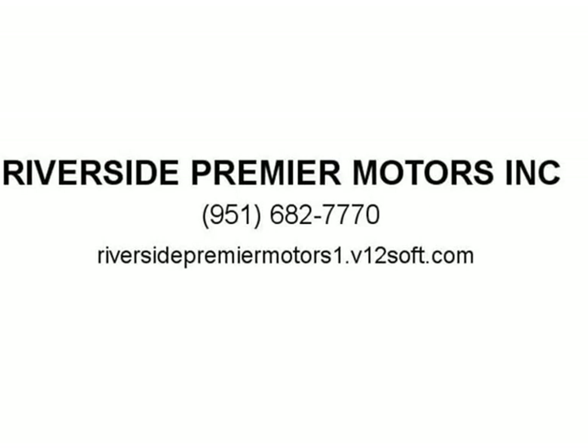Source: Edmunds — long list of standard features, richly trimmed interior, seductive coupe-like appearance. Visit us at Riverside Premier Motors at 1.b12soft.com.